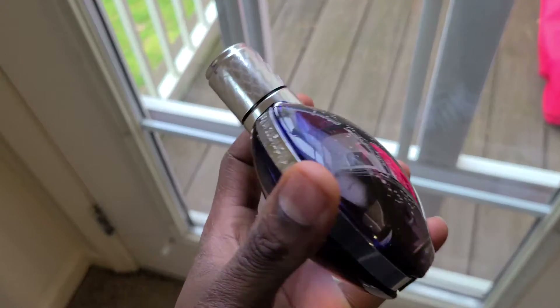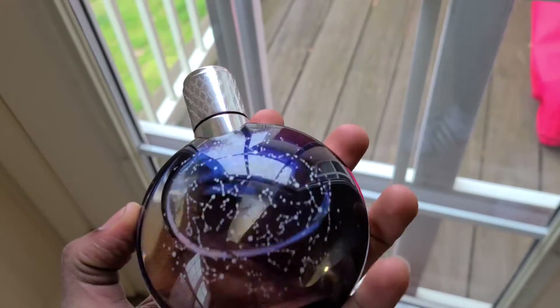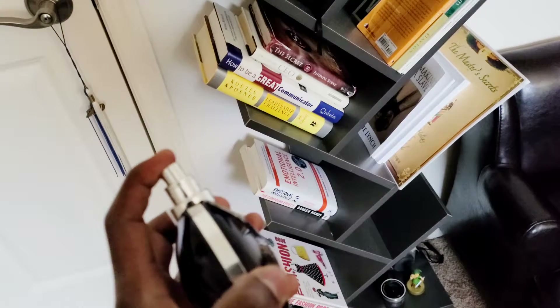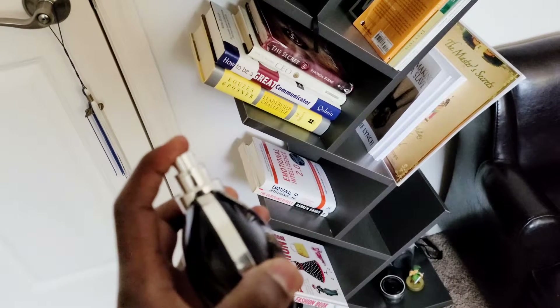This is by Van Cleef and Arpels, and the name of this fragrance is Midnight in Paris. This is an Eau de Toilette concentration. I am super excited — I'm super pumped for this because I finally got to put my nose on it and I finally own this. This is what the bottle looks like. It's a beautiful bottle. I love the metal accents around it. Solid bottle too — it has some density to it. Nice cap, nice sprayer, great presentation. Unfortunately, the guy I bought it from no longer had the box, so I just have the bottle.